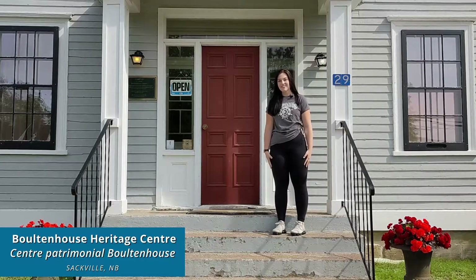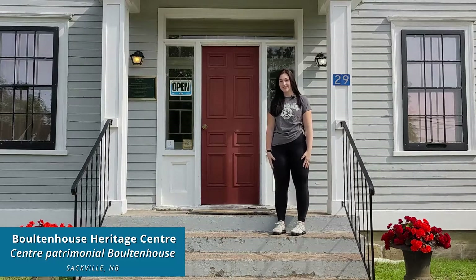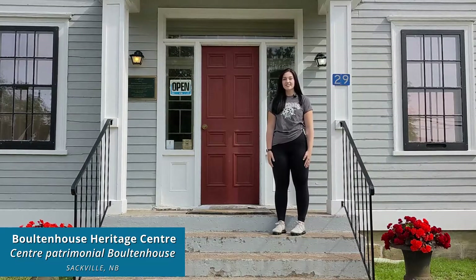Hello, bonjour, my name is Isabella and welcome to the Bolton House Heritage Centre. The centre consists of three historic buildings here in Sackville.